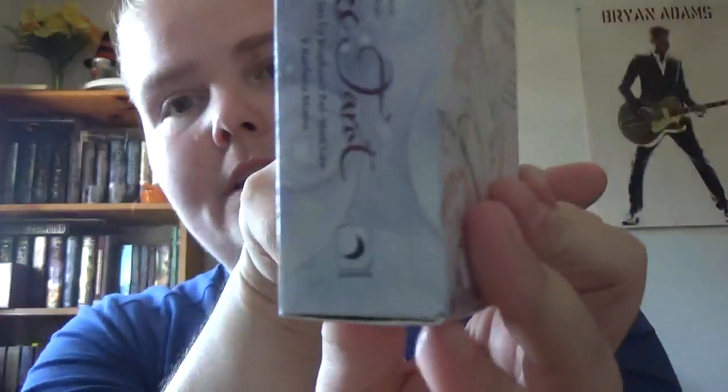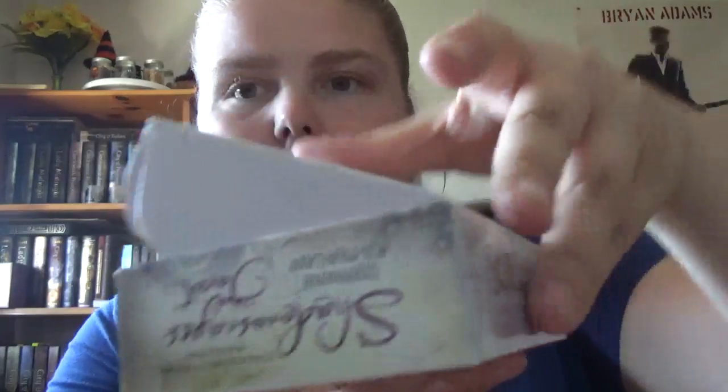It's a Llewellyn deck, and instead of opening from the top, it's one of these ones — this is my second deck — that opens like this.